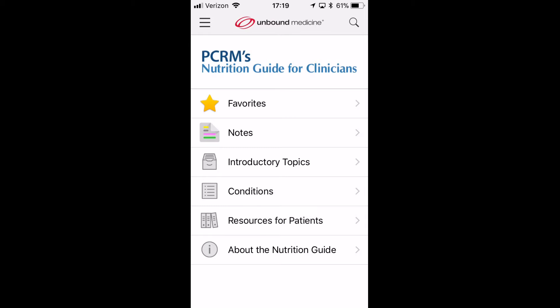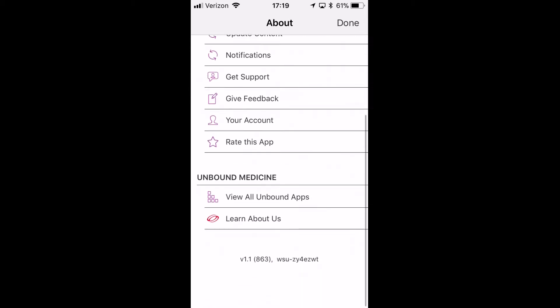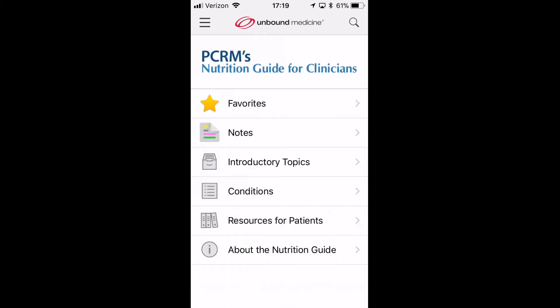This app comes to us from Unbound Medicine, which makes a great number of other apps. Their app shell is consistent, works well, and has always been a favorite of mine. They make apps such as the Johns Hopkins Antibiotic Guide, which is one of my favorite apps. This app is free, so not necessarily quite as fancy as you'll see as we get going here.